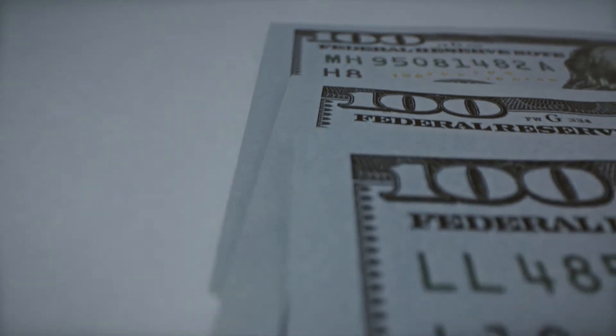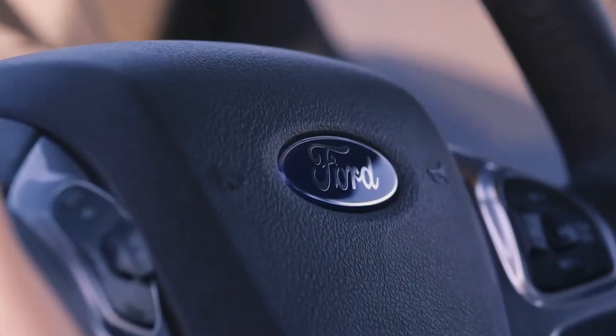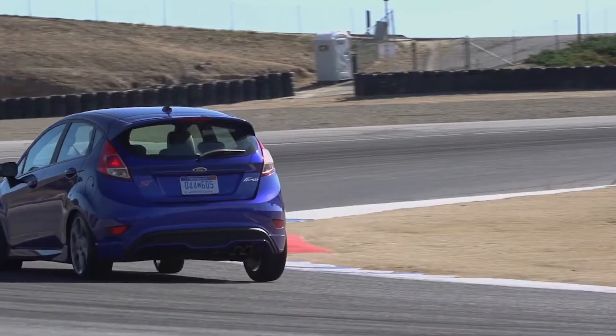Why? Just because of price. A first car can't be insanely expensive, but on the second-hand market they have become seriously reasonable, especially if you look at what you get for your money, which is exactly what we're going to do today.